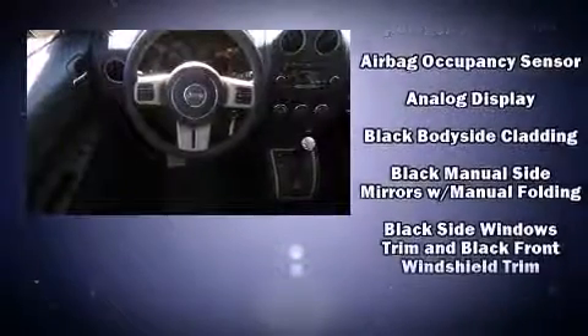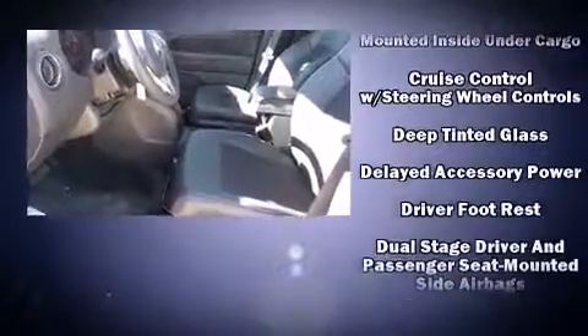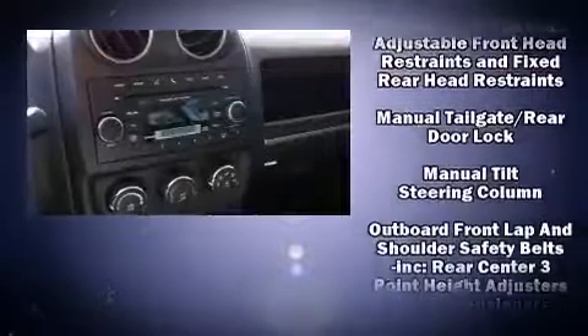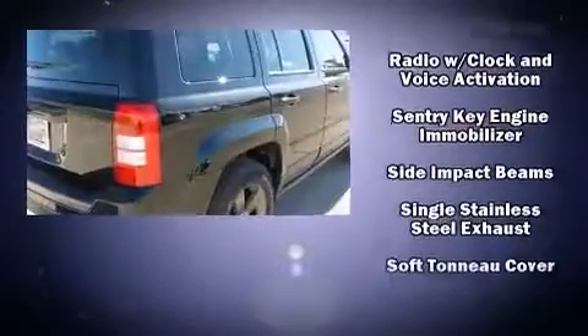Passenger security is always assured thanks to various safety features such as dual front impact airbags, front side impact airbags, traction control, brake assist, anti-whiplash front head restraints, ignition disabling, and ABS brakes with electronic stability control.